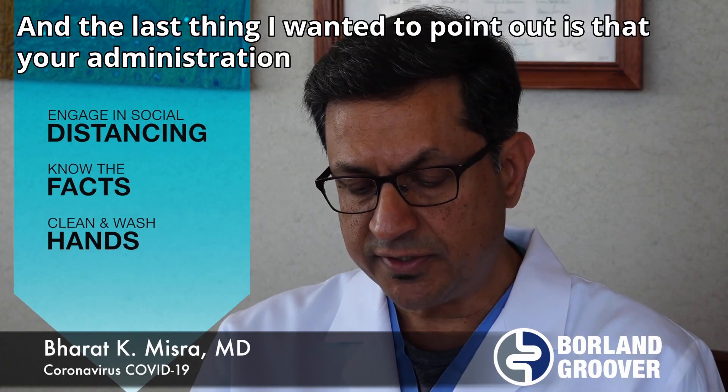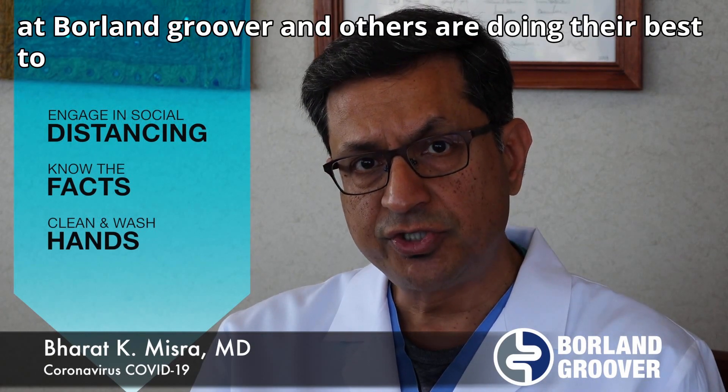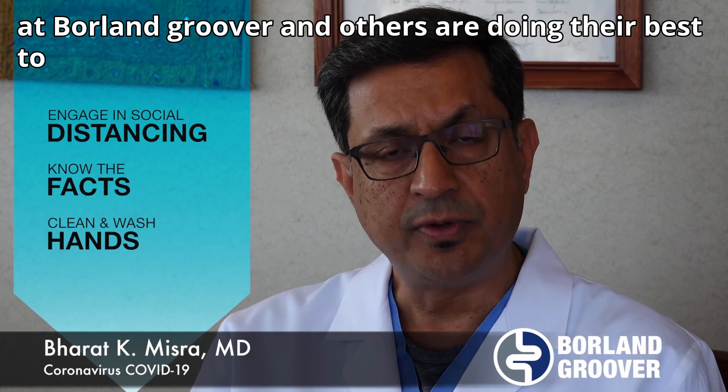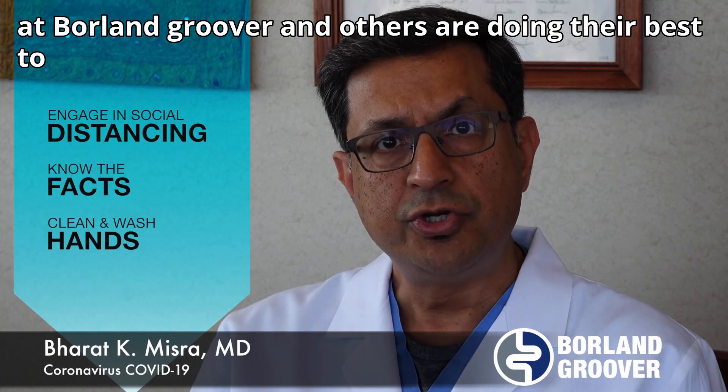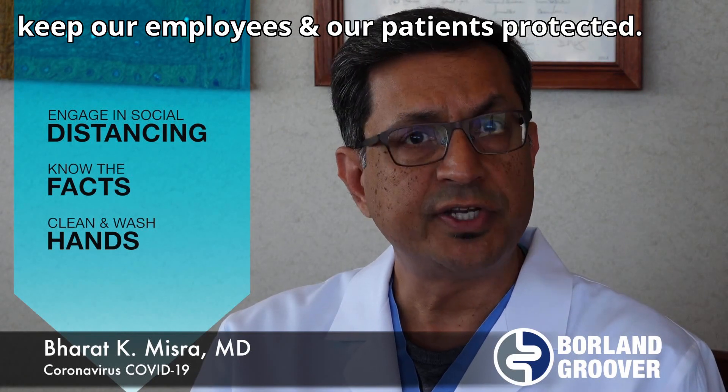The last thing I wanted to point out is that your administration at Borland Gruber Clinic and other people are doing their best to keep our employees and our patients protected. Thank you and good luck.